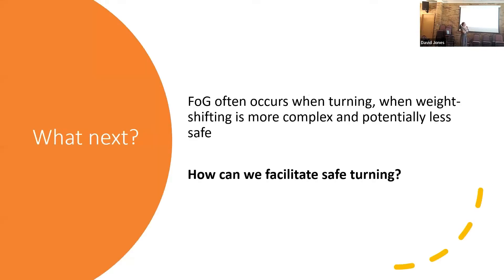Our next focus was looking at turning, because it's all very well being able to step out of a freeze facing forward. But we heard from a lot of people that actually freezing while turning was a big issue and can often result in loss of balance or a fall. So we wanted to think about how to get this weight shifting to happen not just when people are facing forward, but when they're turning around. One thing that many people have found really helpful is dance or music, and that was what we focused on next.